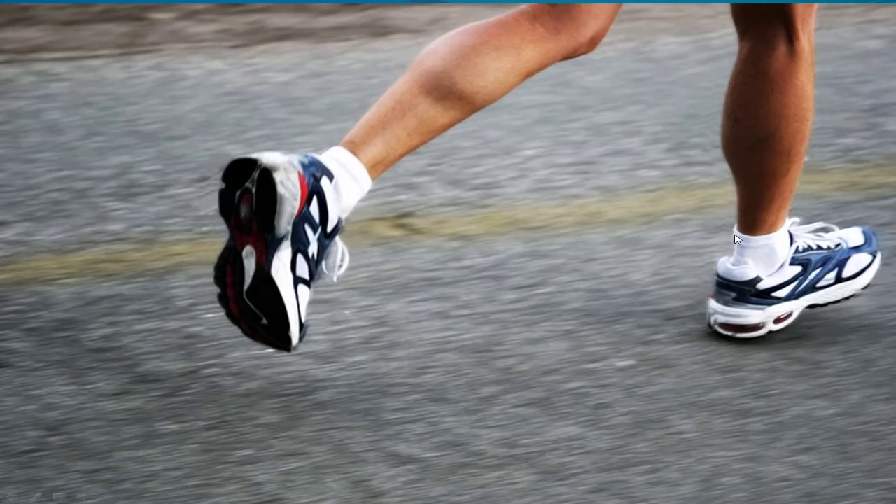The reason the Achilles is susceptible to being irritated at the insertion is that when you walk and run — basically on one foot — that tendon absorbs the force of three to four times your body weight. So for most of us, that's about 800 pounds, and for other people, a lot more.